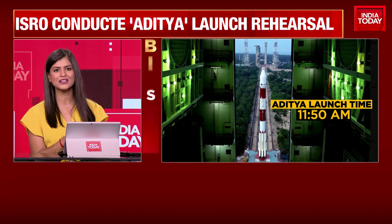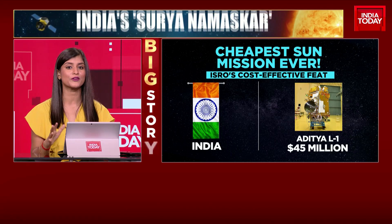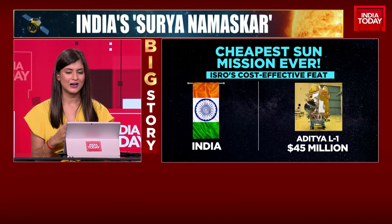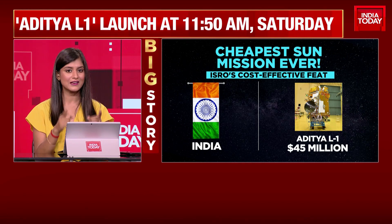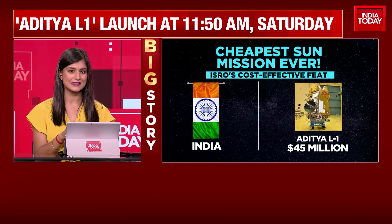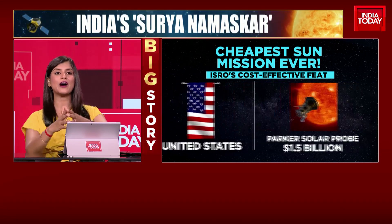Another massive accomplishment, another feather in the hat of ISRO, is how Aditya L1 is extremely cost effective. Much like Chandrayaan 3 and our previous projects, Aditya L1 essentially cost about $45 million. How does that compare to other similar solar projects? Take for example the United States' Parker Solar Probe, which came in at a cost of $1.5 billion.